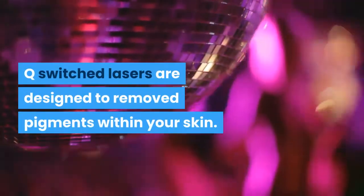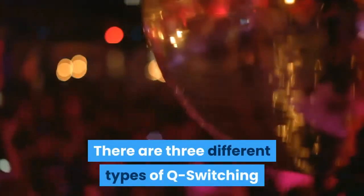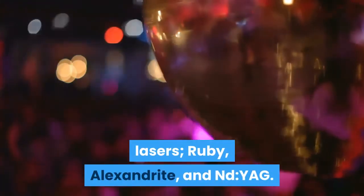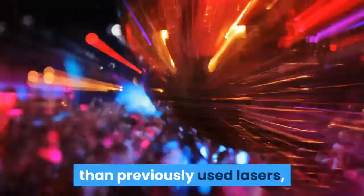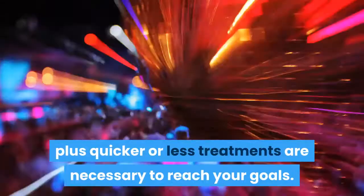Q-switched lasers are designed to remove pigments within your skin. There are three different types of Q-switched lasers: Ruby, Alexandrite, and ND:YAG. The process is supposed to be less painful than previously used lasers, plus quicker — fewer treatments are necessary to reach your goals.